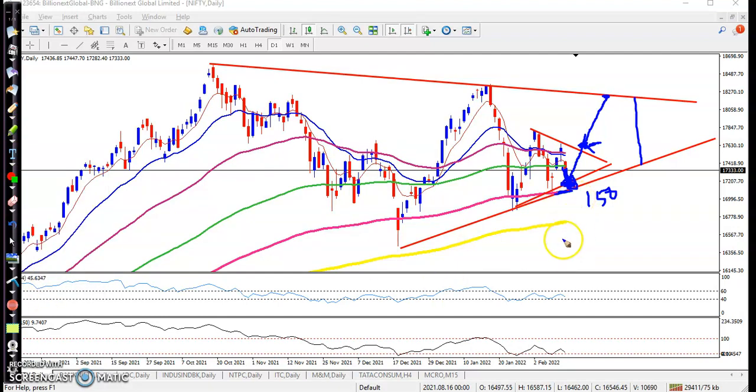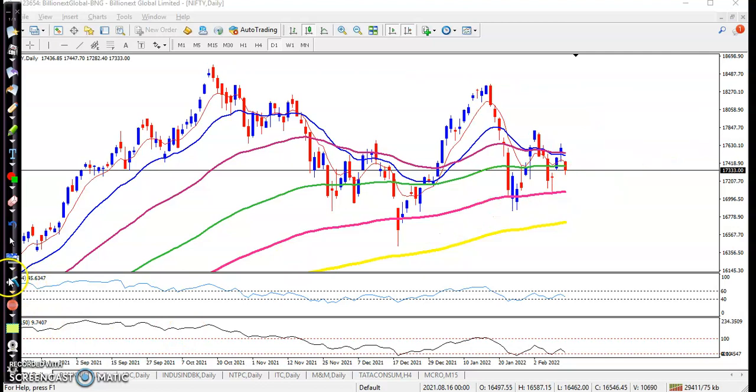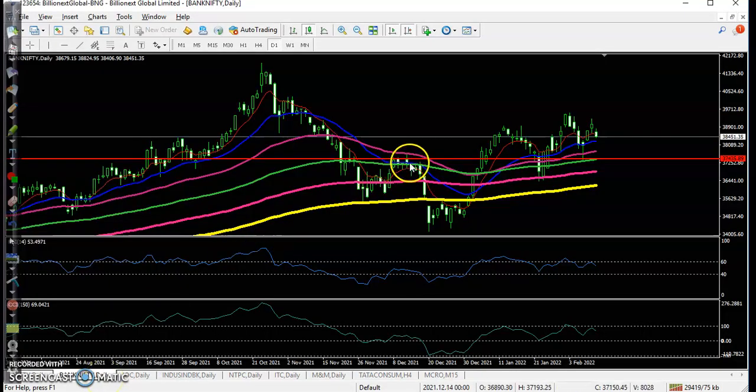We are looking for a buy after getting buy confirmation from the 150 moving average. On Bank Nifty, there is a strong support but price is not able to create a new high, and there is some bearish confirmation. We expect the price will give a correction, and we are looking for a buy after that correction.